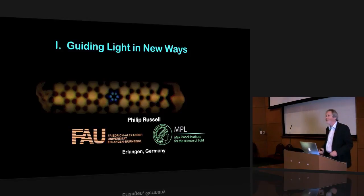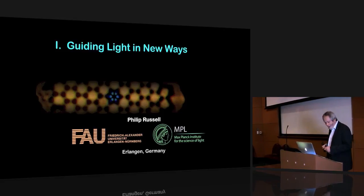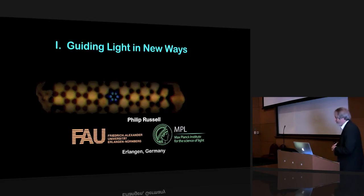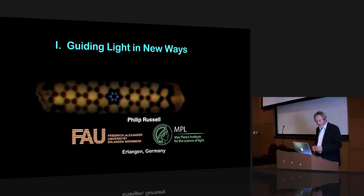I'm very grateful to be invited to give a lecture here in this very exciting school. I'm going to talk about a field which started over 20 years ago with a very funny little idea that I had one time at a conference. The title of my first lecture is Guiding Light in New Ways.